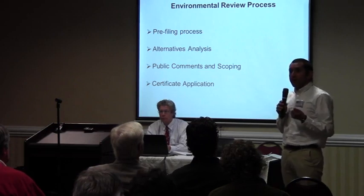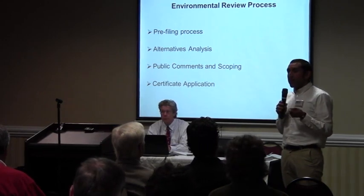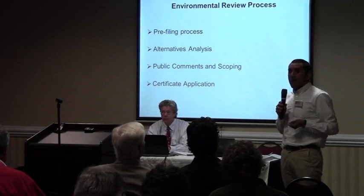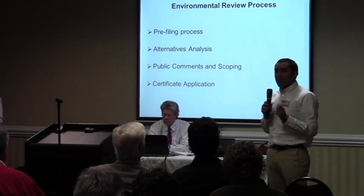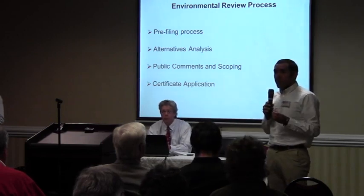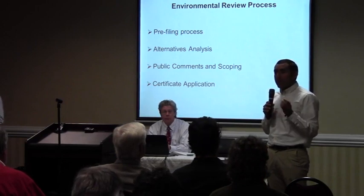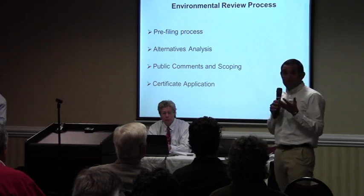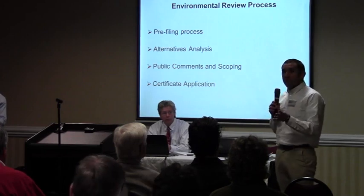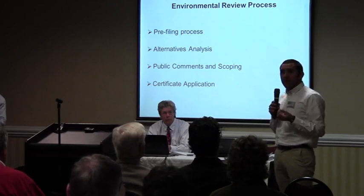They've provided what we call a draft resource report — basically information about what they plan to do, a little bit about how they plan to do it, and the alternatives they've considered. Over the next several months we'll all work together in this pre-filing process to find out what issues are out there and what would affect the development of this project. My job is to conduct an environmental review, and I do this better when I'm able to work with people like yourselves and local, state, and federal agencies.